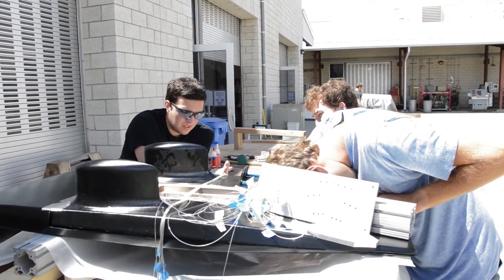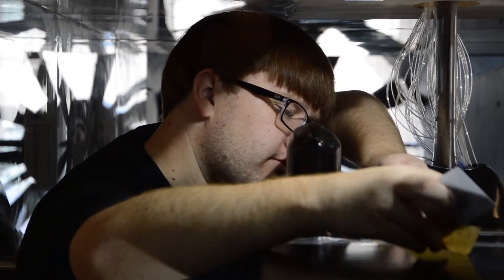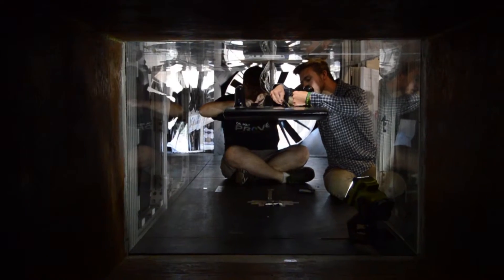The full-size vehicle will be quite large, actually. This is just a quarter-scale model that's going in the wind tunnel. The full-scale car will have basically over 100 square feet of solar panel area.